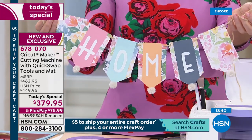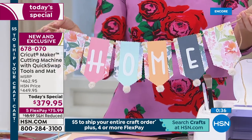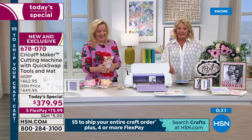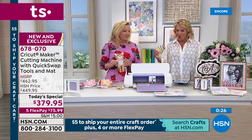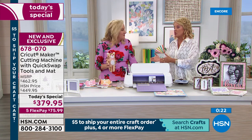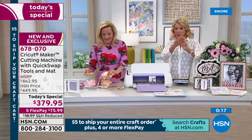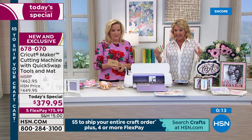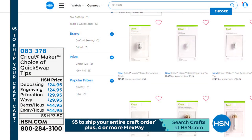Madeline says she couldn't sign in fast enough to get the new tool bundle and is asking to be put on a wait list. We are literally talking to folks at Cricut to see if we can get any more in today — we had no idea all 4,000 extra tools would sell out. We do have some other tools to show you individually. The three-tool bundle is gone, but right now we're going to show the perforation tool.